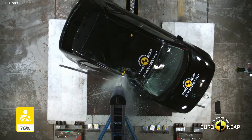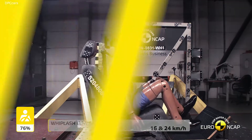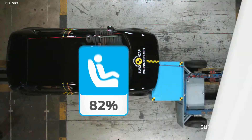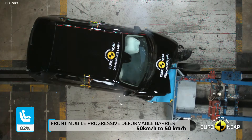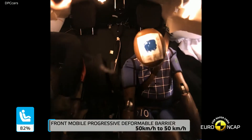Honda's electric vision extends further than our automobile activities. Today, we are pleased to be able to share news of further developments as we aim to provide comprehensive vehicle charging solutions and energy management services.